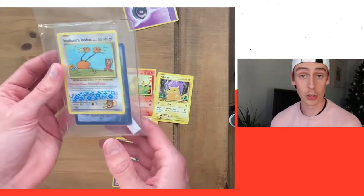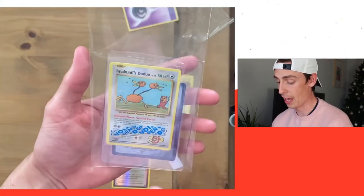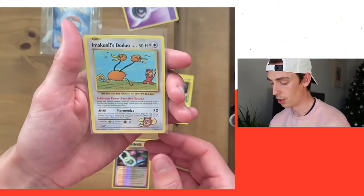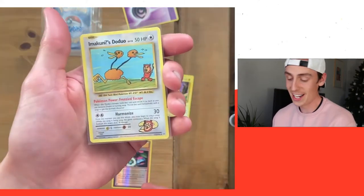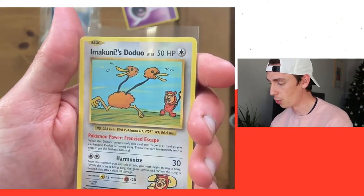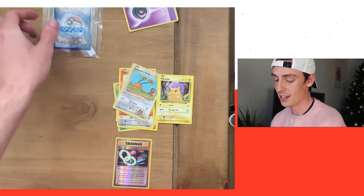That's not even the most exciting thing — I actually got an Imakuni's Dojo, which is a secret rare within XY Evolutions. Let's get this out. It's all sleeved up. Look at it — I love a Dojo, they just look so funny. It's just like a two-headed emu or ostrich type thing. But look at this artwork, it looks so nice. I really like XY Evolutions, and I think everyone does because it's just pure nostalgia.